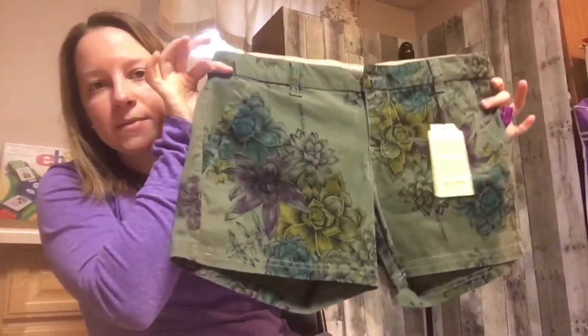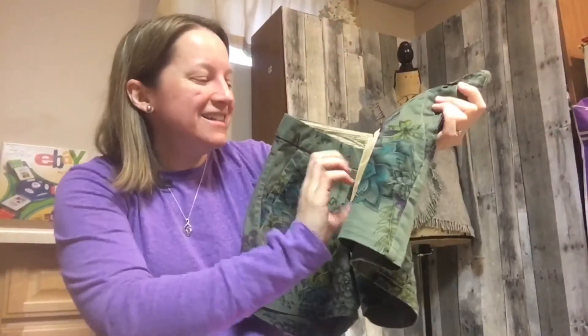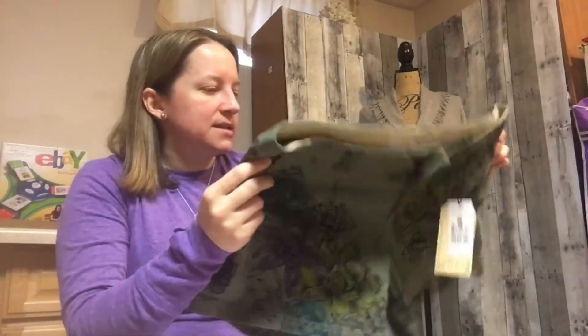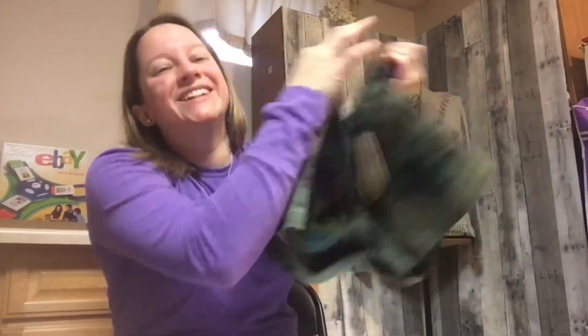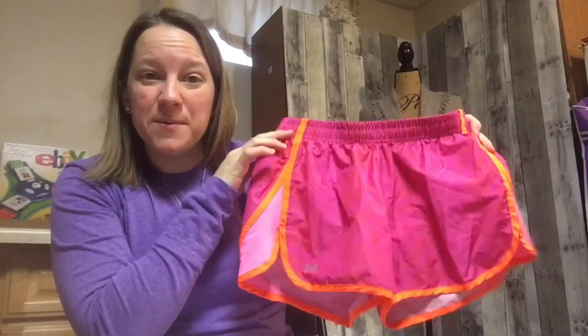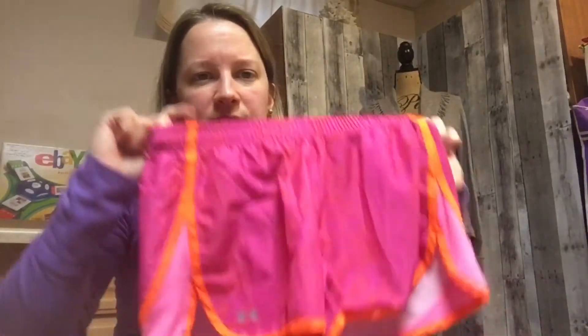These are unique — Burton women's shorts with a really pretty floral design. Burton typically makes ski and snow clothes, but these are brand new with tags, originally retailing for forty-four ninety-five. I picked them up for six dollars, so hopefully I can get twenty to twenty-five dollars. Then I also got a very small Under Armour piece — extra small — with the Under Armour logos all over it. I paid three dollars and fifty cents and should be able to get fifteen to twenty dollars with summer coming up.